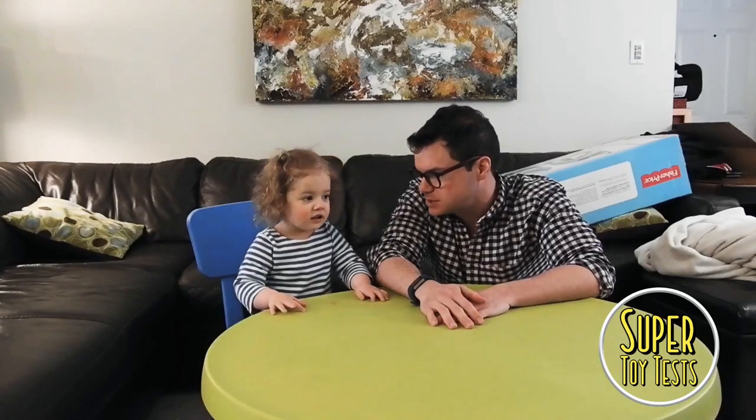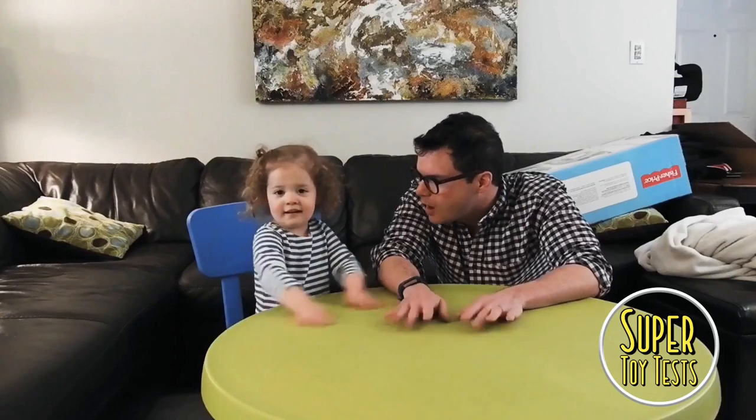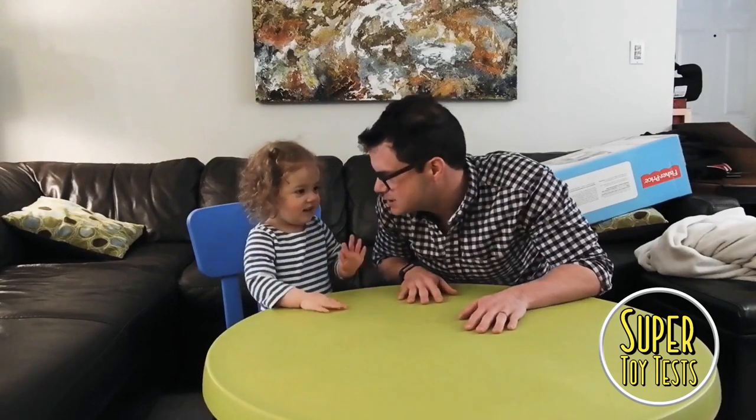Thank you very much to Fisher-Price for sending us something very special today, because we're just about to go into the spring and then the summer. Easter's coming up so we're going to have a little free time, so we need something with the occupiers that we can play with outside.